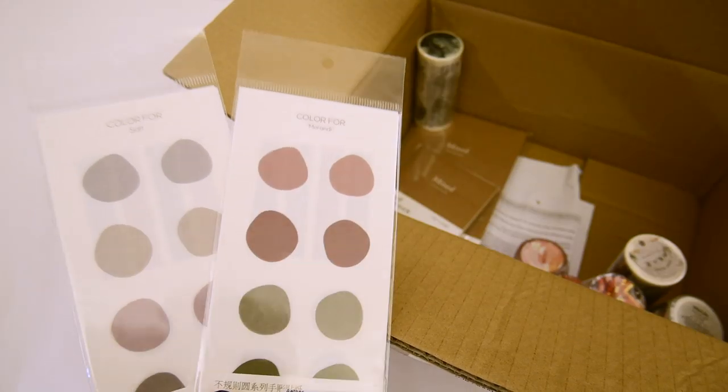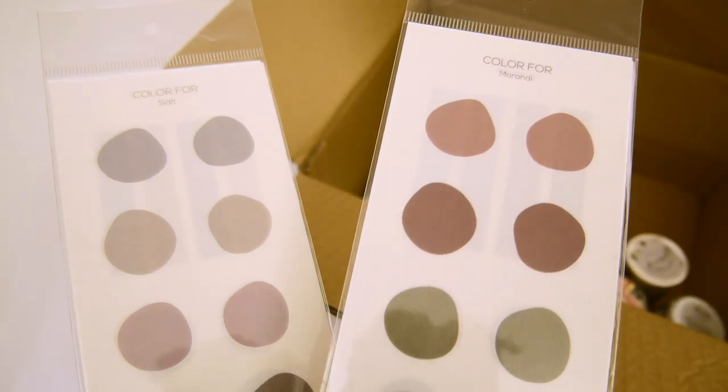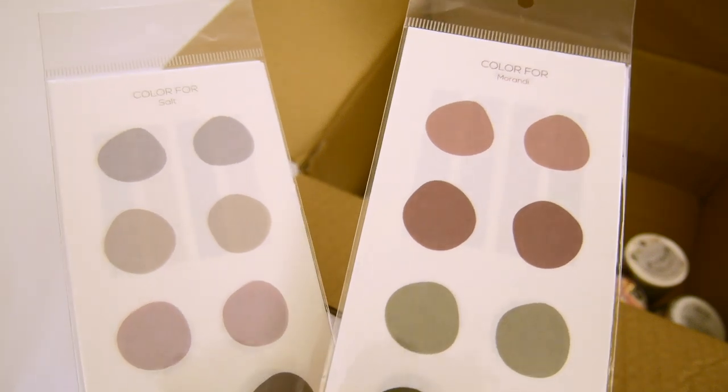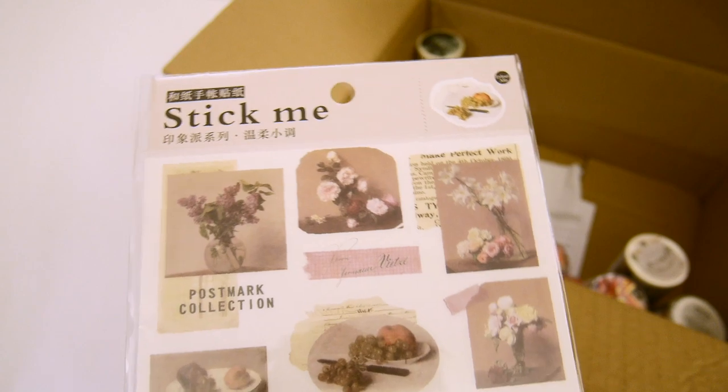Finally, here are some other stickers. These are colored dots, and I chose very toned down, earthy tones for the two packs here. One more sticker pack — these are vintage flowery themed.